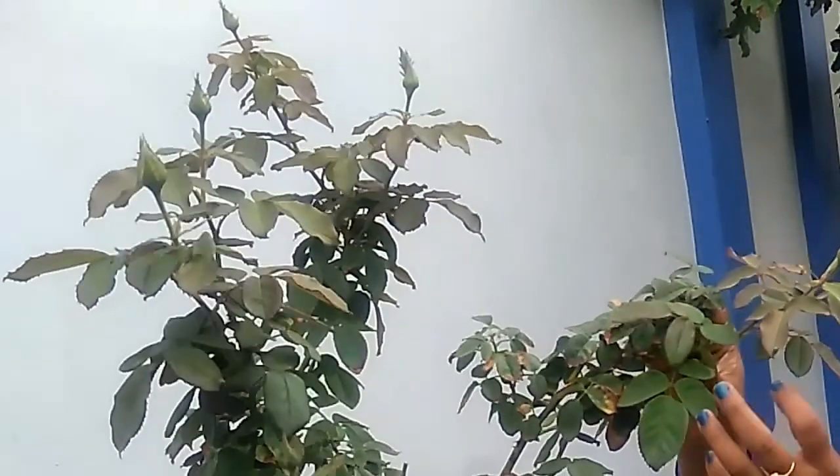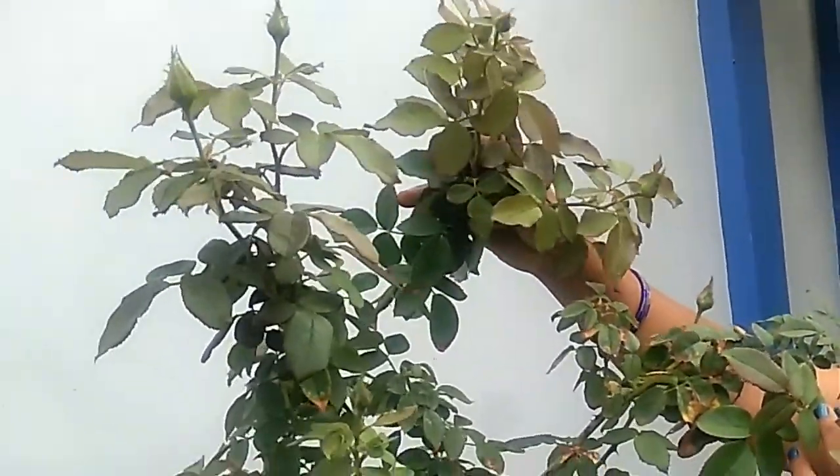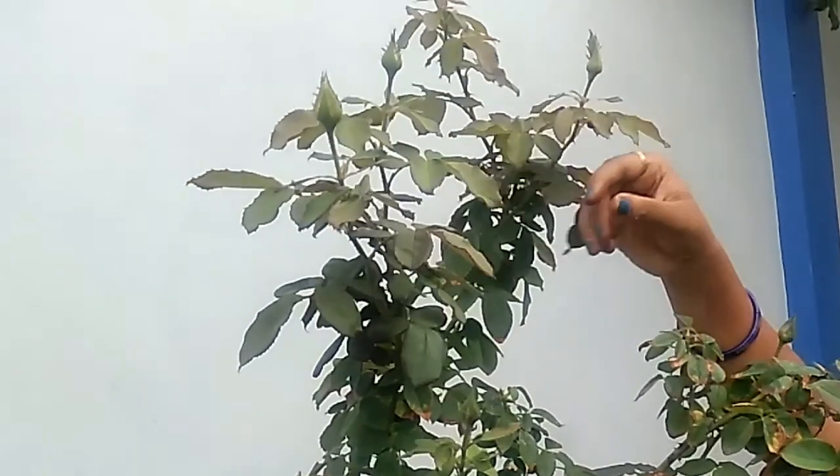This is a rose. This is a yellow-orange mix rose. There are many plants. But I have a few videos.